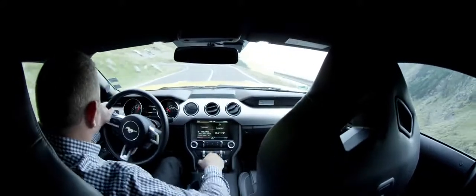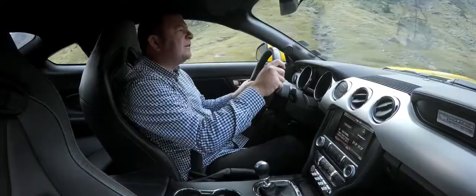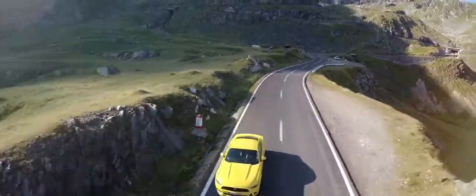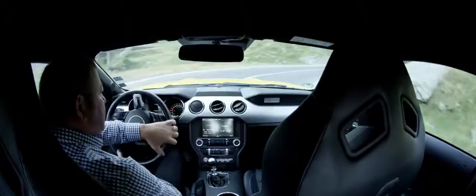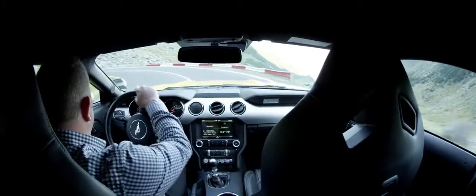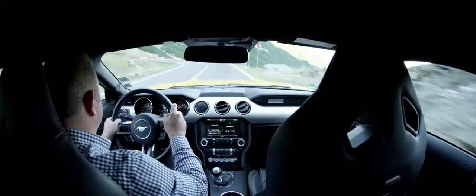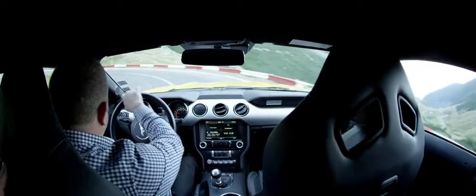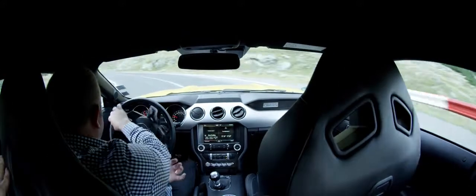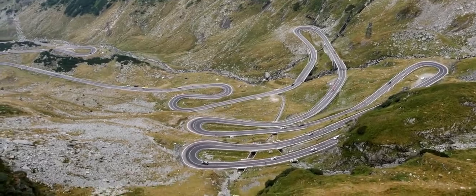Someone who really understood what driving is all about designed this road. The way the corners just flow towards you endlessly makes it completely different from any other mountain road I've ever been on, or I think that exists — because yes you get these incredible series of hairpins, but they're fluid and they're wide and they're open.